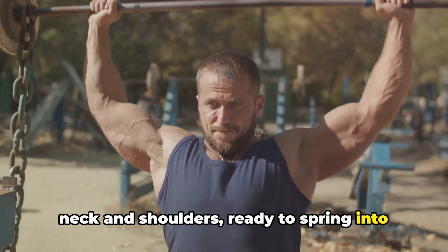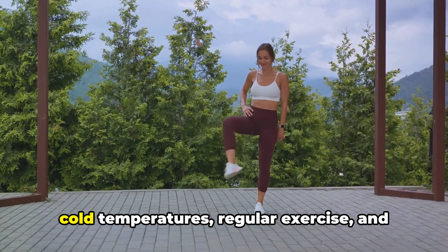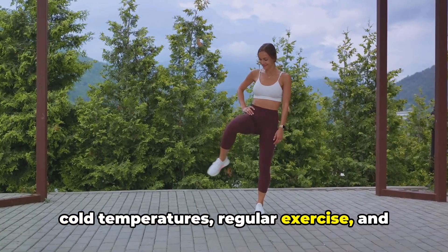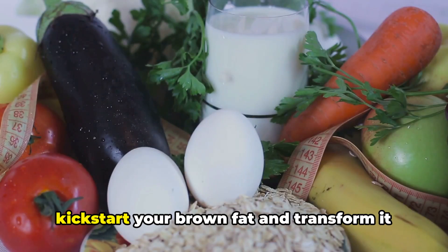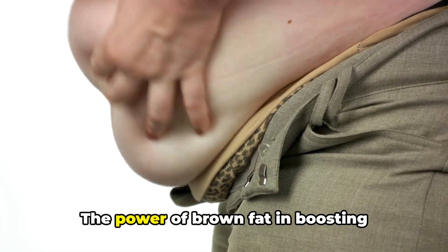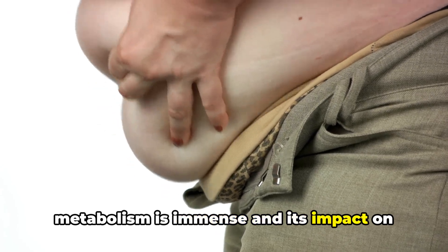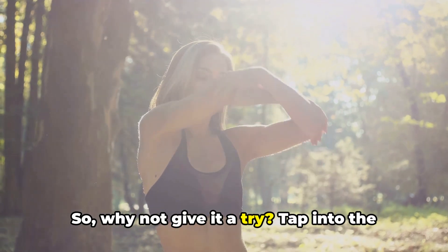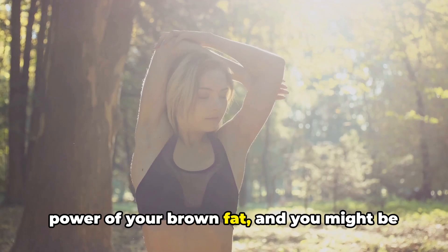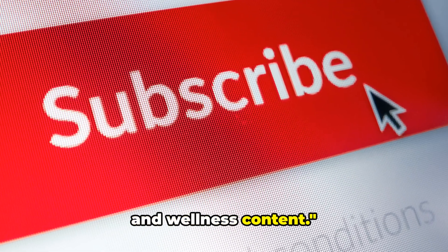Ready to spring into action when activated — and how do we activate it? By embracing cold temperatures, regular exercise, and good sleep habits. These simple lifestyle changes can kickstart your brown fat and transform it into a metabolic powerhouse. The power of brown fat in boosting metabolism is immense and its impact on weight management is significant. So why not give it a try? Tap into the power of your brown fat and you might be surprised at the results. Don't forget to subscribe for more health and wellness content.